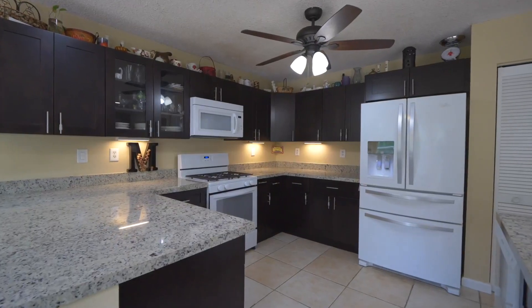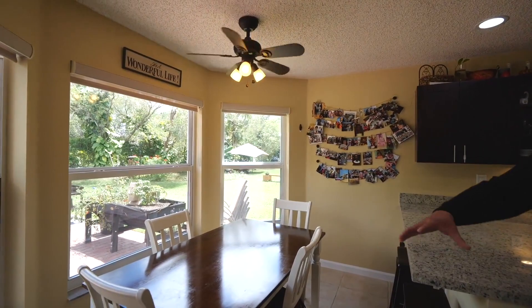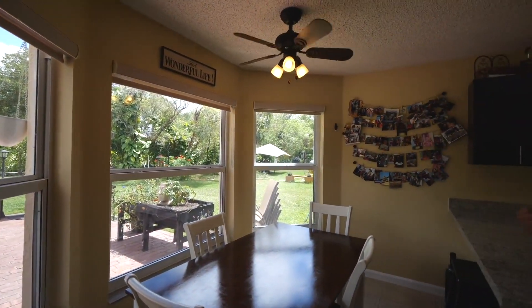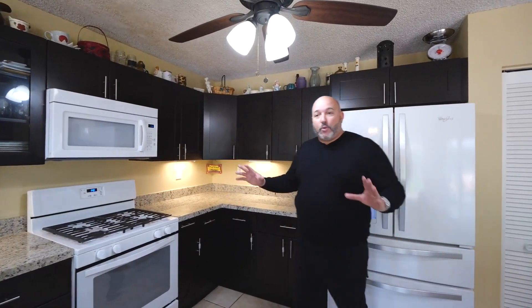Check out this kitchen — it's been totally renovated. You have beautiful granite countertops, beautiful chocolate wood cabinetry, a little dining area and breakfast nook right here. The windows are impact and let in all that natural light with a view of the backyard. All white appliances, and what's cool is you have a gas stove — gas actually makes the food taste better.